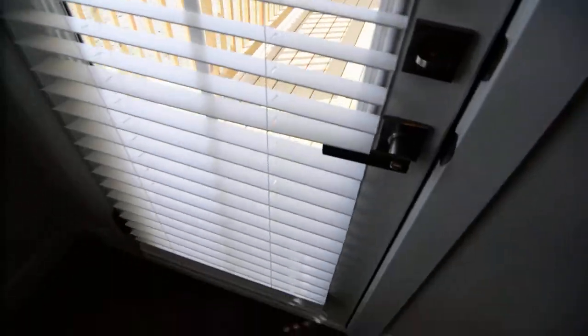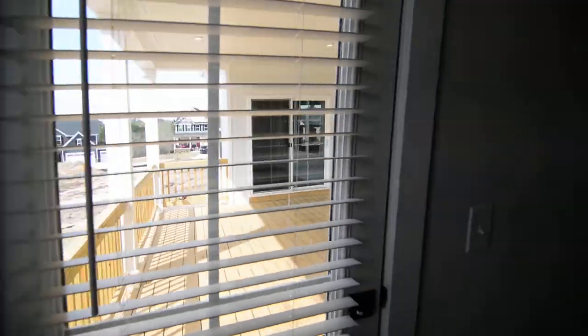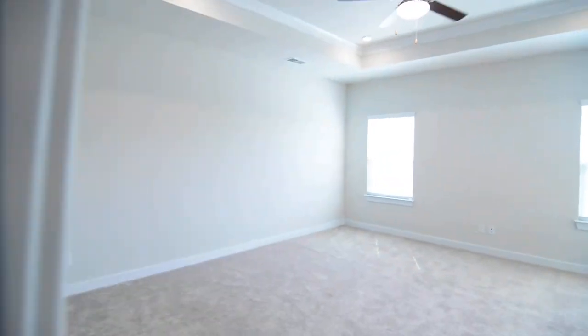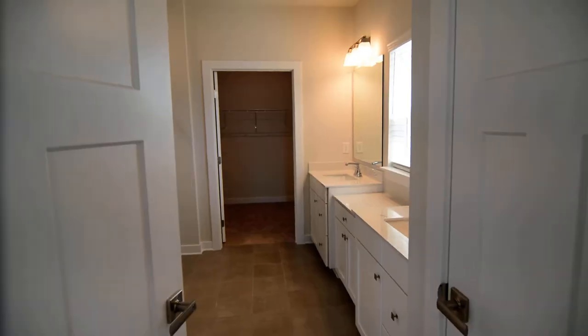There are two windows looking out back, and here's the door out to that covered deck we saw from the other side. The master has two walk-in closets — one is off the room itself. There's also an attic pull-down to access what is most likely some storage space, since there's not a second level here.